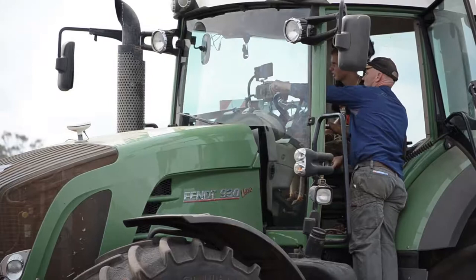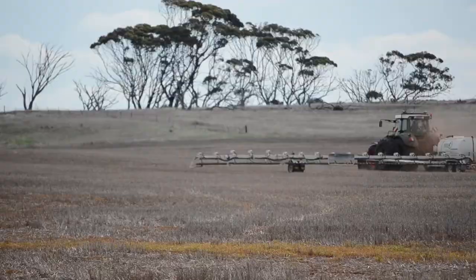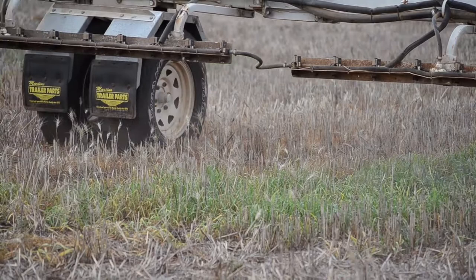The Grains Research and Development Corporation has been supporting research to optimise the performance of weed detection systems through better understanding of chemical and water rates, optimal sensor height, speed, and nozzles.